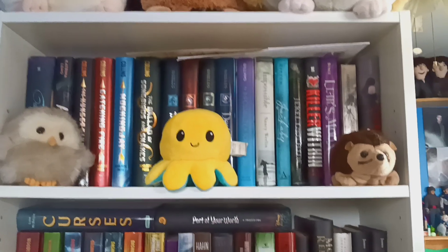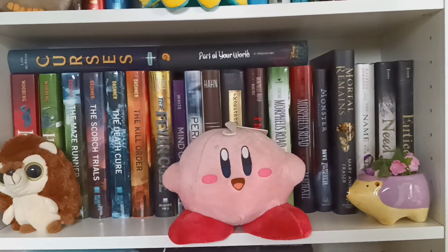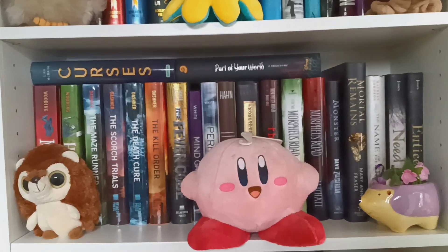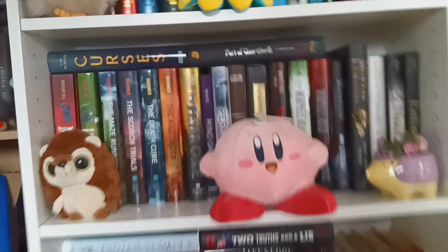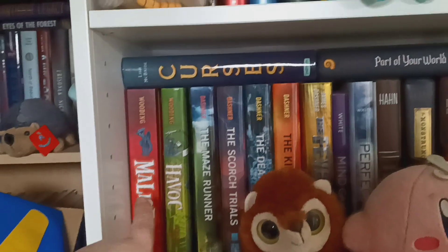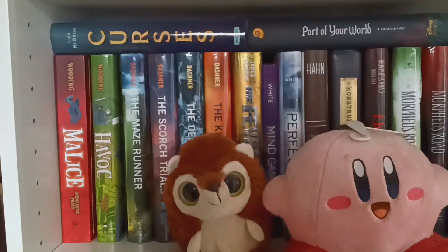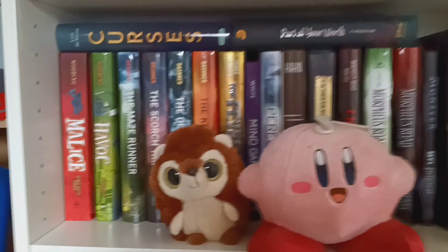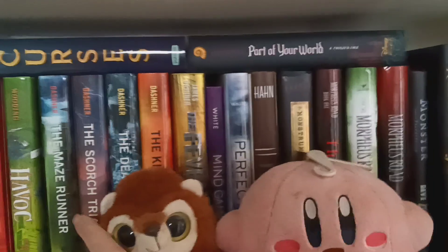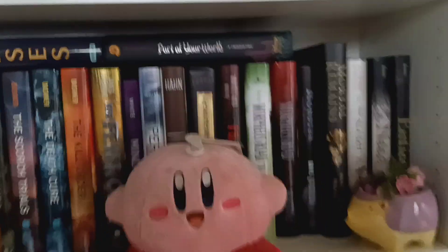Next shelf. I've got the Hunger Games. Maze Runner — that was a good series. Right here, got Malice and Havoc by Chris Wooding, who also wrote The Ember Blade. Malice and Havoc, they're more middle grade books, but those two were amazingly good. I really enjoyed reading them.